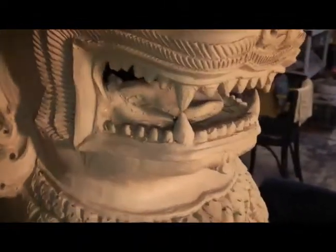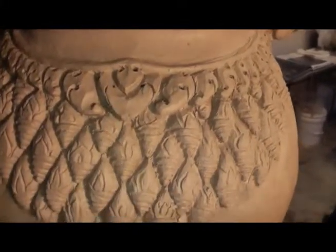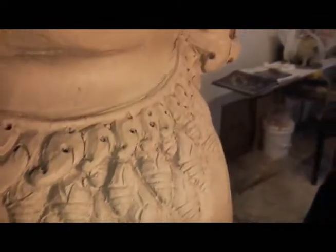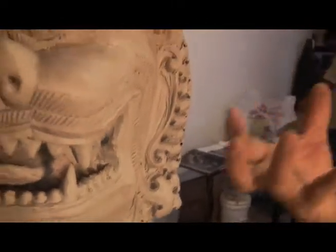What makes this a Cambodian lion? Why is this Cambodian lion different from other kinds of lions? Because the Cambodian — we look at it, it's not the real animal. It looks like an ornament animal.